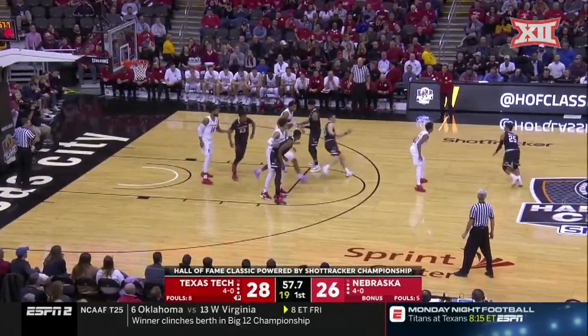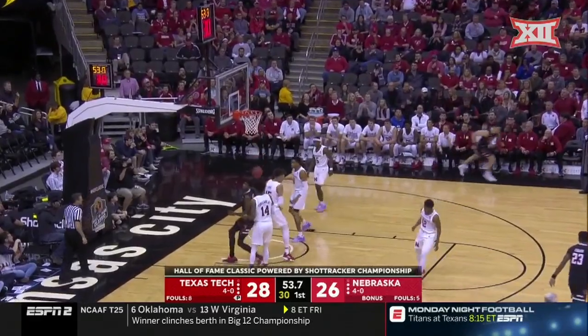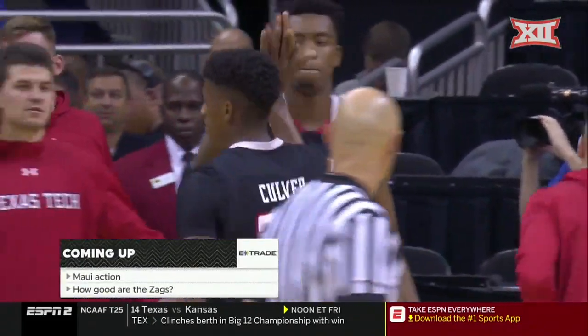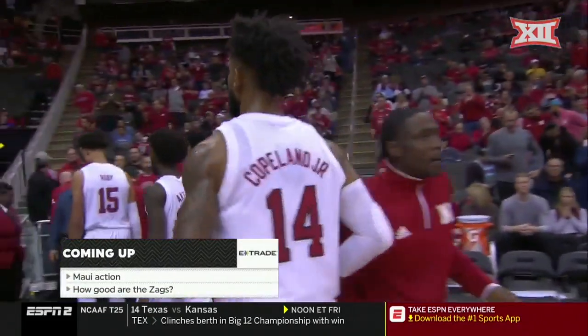They're averaging almost 30 attempts per game. They were 13 of 33 last night, as Mooney is starting to lather up. Texas Tech making adjustments here in the first half, and they've got the lead, 32-26.